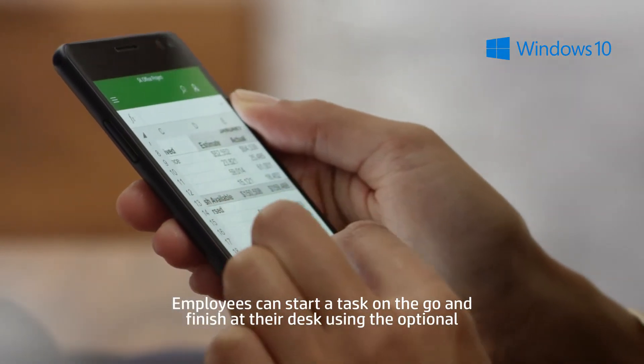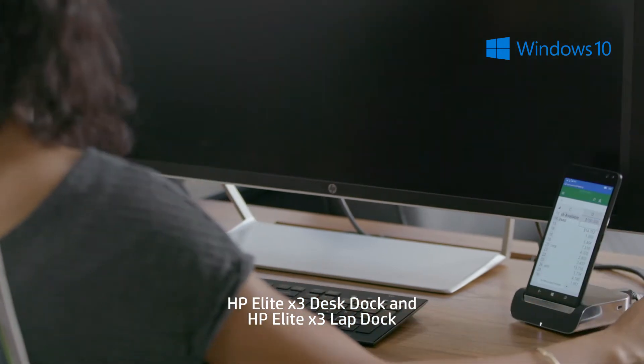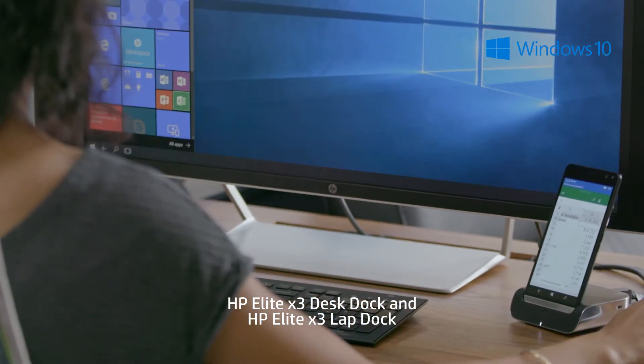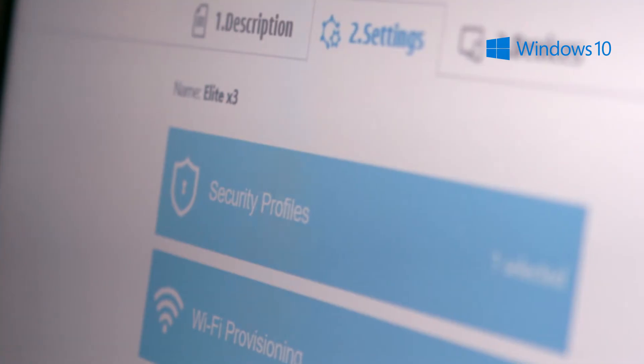Employees can start a task on the go and finish at their desk using the optional HP Elite X3 Desk Dock and HP Elite X3 Lap Dock, which allows them to work on a larger display. And all I have to manage is a single device.